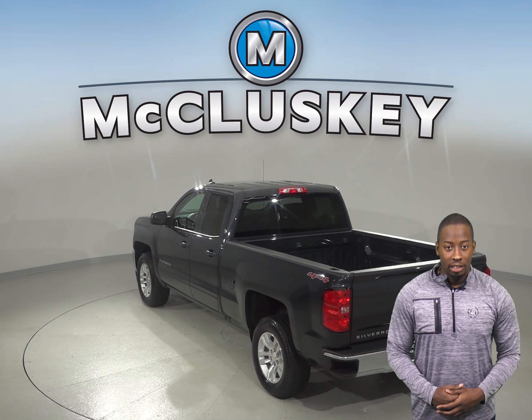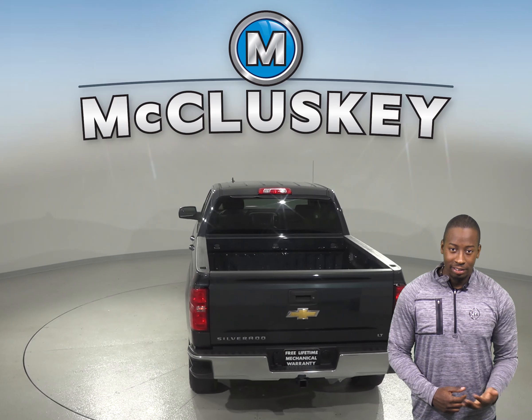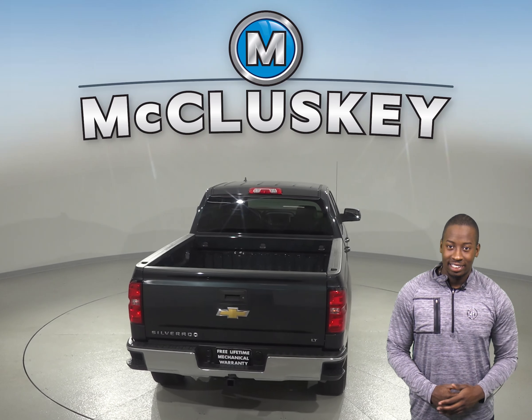As for entertainment, this Chevrolet Silverado has AM FM radio with a 6-speaker sound system and Sirius XM ready radio.